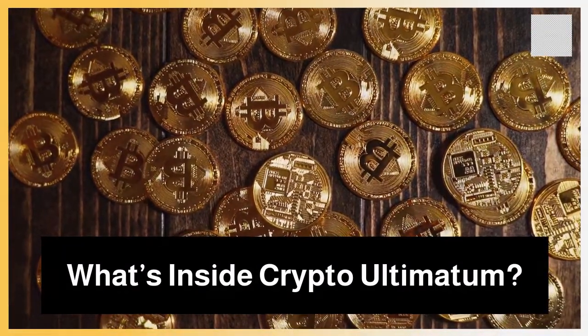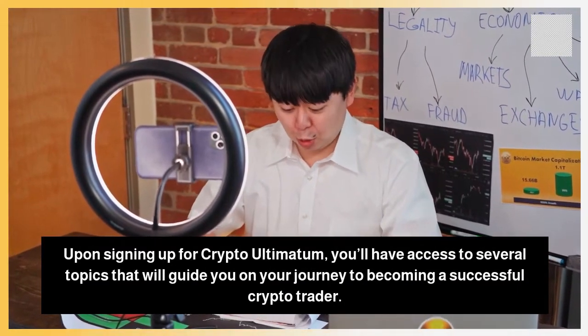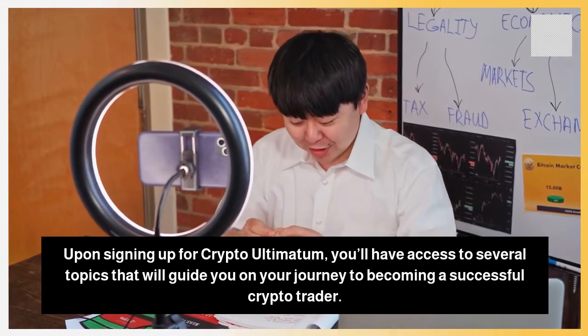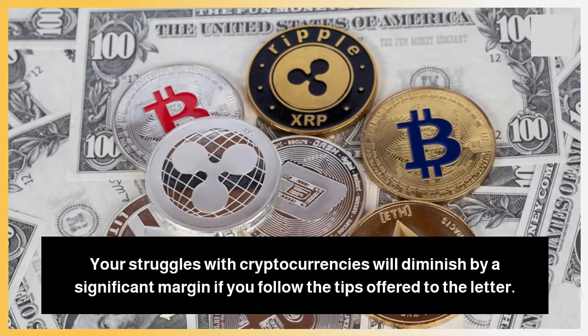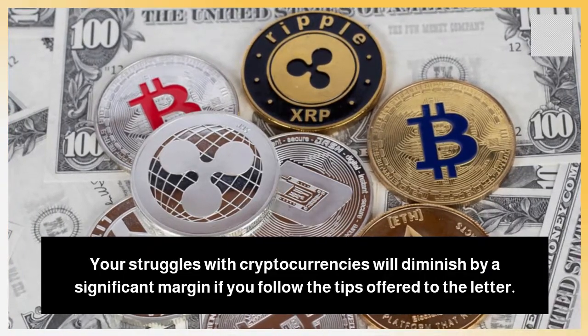What's Inside Crypto Ultimatum? Upon signing up for Crypto Ultimatum, you'll have access to several topics that will guide you on your journey to becoming a successful crypto trader. Your struggles with cryptocurrencies will diminish by a significant margin if you follow the tips offered to the letter.